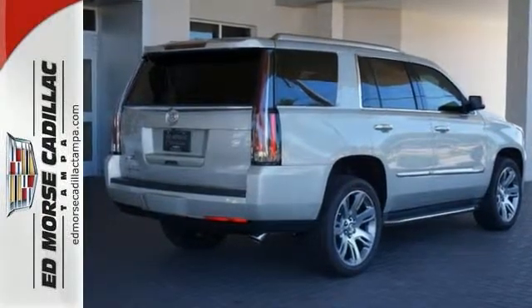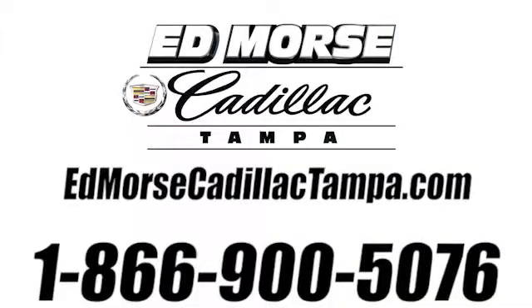Come give it a look today. Call us today at 866-900-5076. For value and for service, it's Edmars.